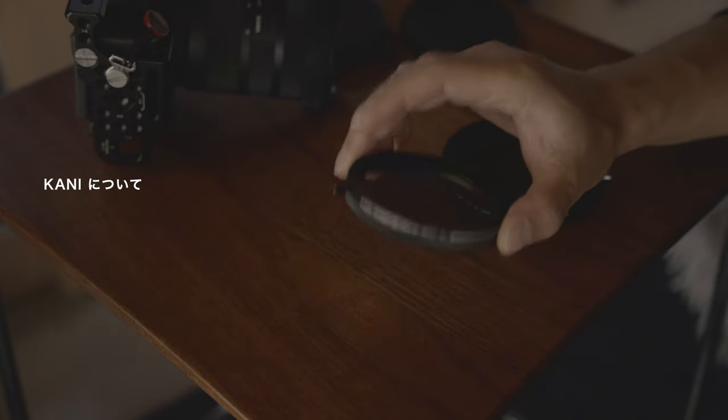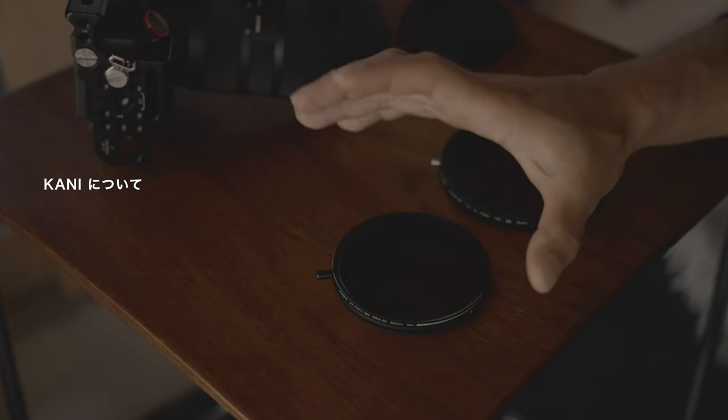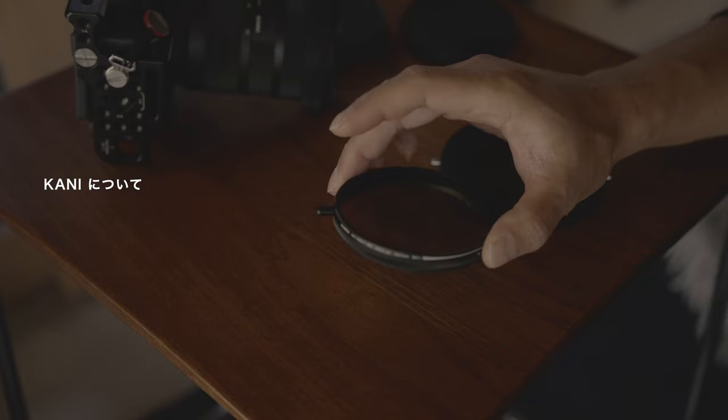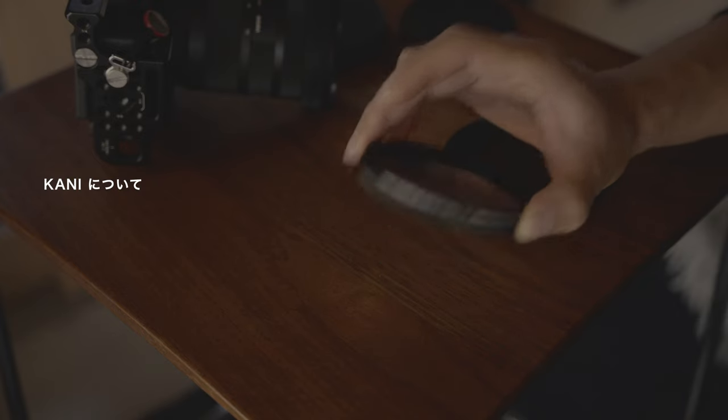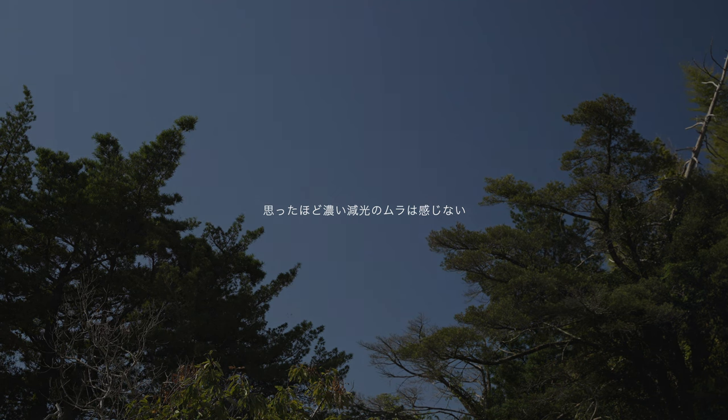カニはムラの出具合をきっちりデータ化して、ウェブサイトやAmazonのサイトで公開しています。広角レンズであればあるほどムラが出やすいんですけども、レンズの焦点距離に応じてこれぐらい絞らせるとこのようなムラが出ますよというのを非常に分かりやすく示してくれています。こういう正直なことをするメーカーは非常に少ないと思っていまして、そういった意味でも非常に安心して使うことができます。実際に僕が動画撮影で使ってみたところ、公開されている資料よりもムラが出ないかなという印象でした。